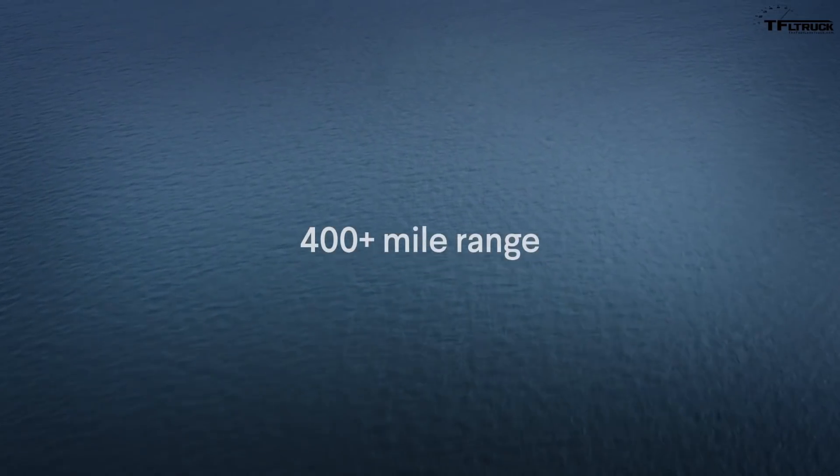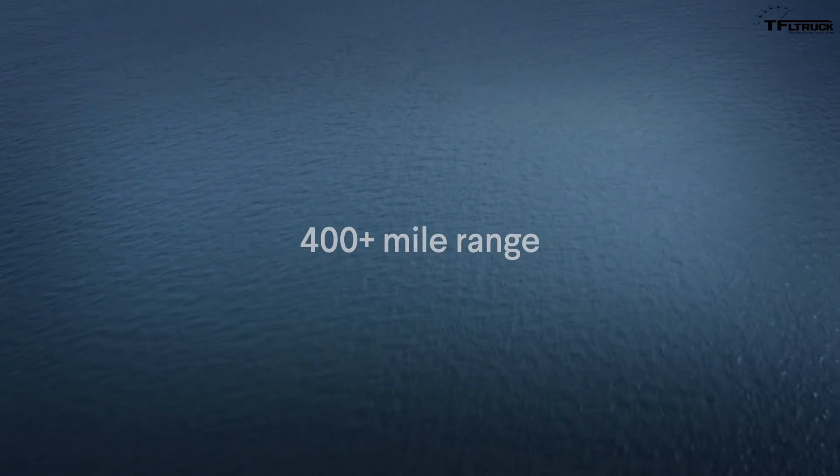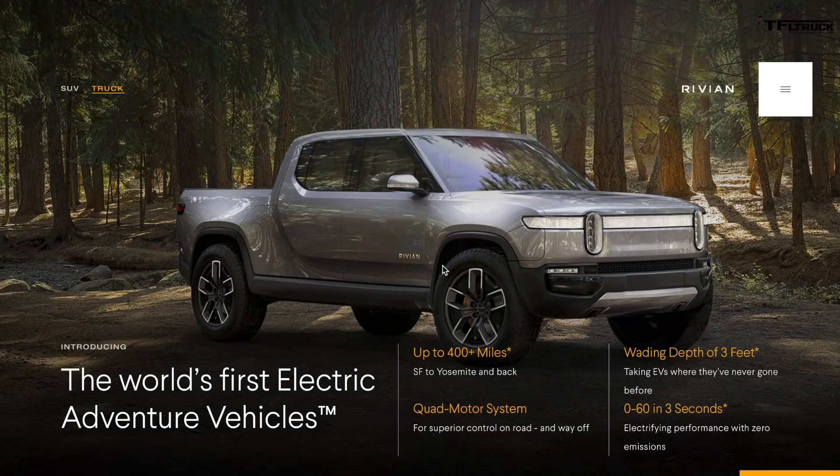This truck, which fits somewhere between mid-size and full-size, has more torque than about four big semi-trucks. They're claiming that with a bigger battery, this truck could go about 400 miles on a single charge, 0 to 60 in 3 seconds, 0 to 100 miles per hour in under 7 seconds — this is according to them. And water fording depth, what they call wading depth, is about 3 feet or 1 meter.